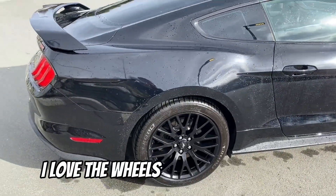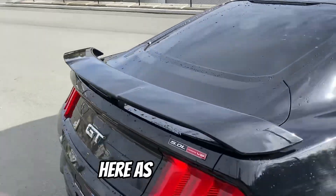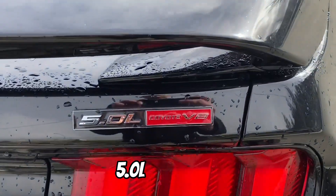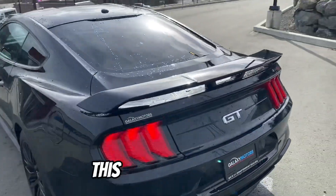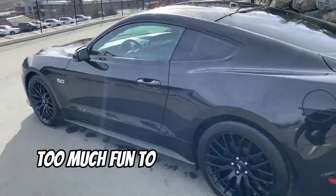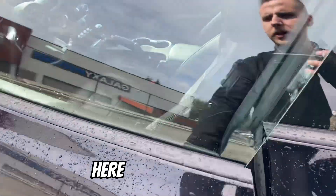I love the wheels and the wing on it here. As you can see, 5-liter Coyote V8. This thing is amazing — too much fun to drive and a heck of a lot of horsepower here.